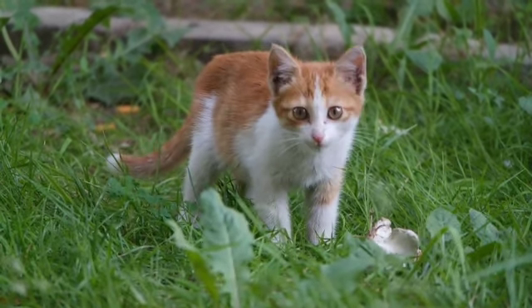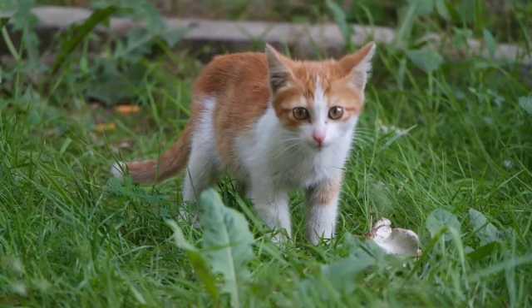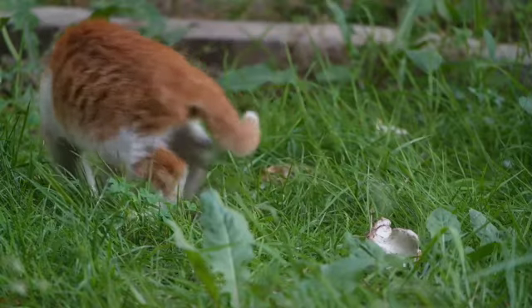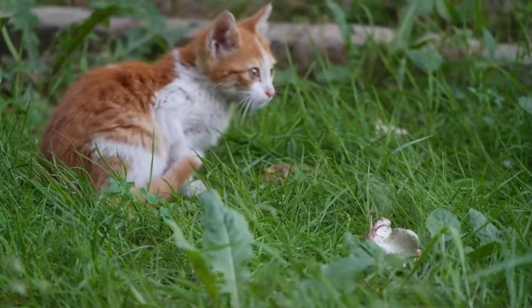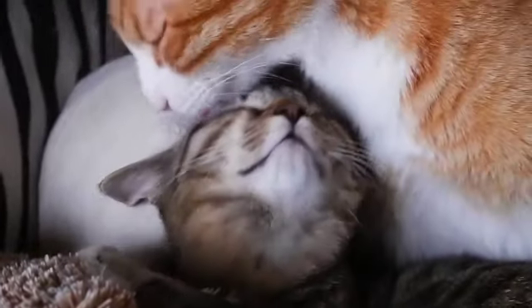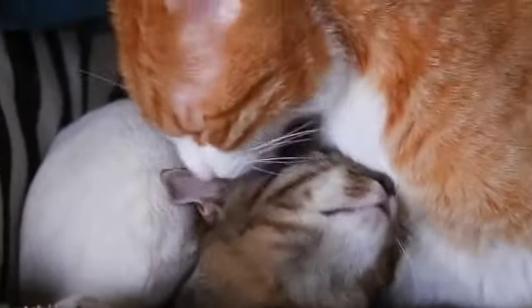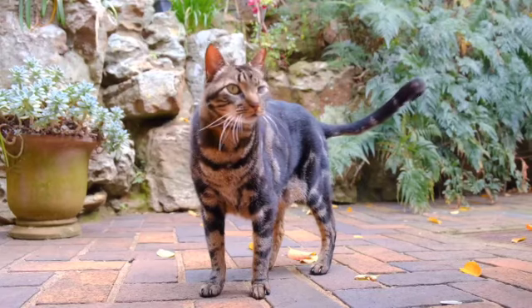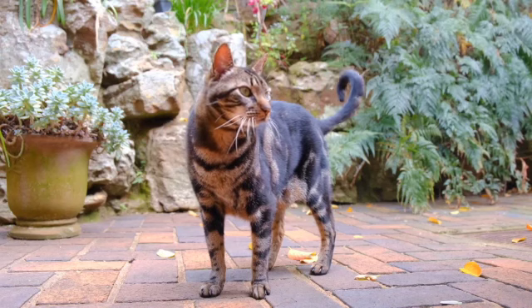All right boys and girls, that wraps up another Nature Nugget. And remember, like the beautiful book Steps to Christ talks about, we can learn more about Jesus in nature. The green fields, the trees, the passing clouds — all of it speaks to our heart and invites us to become acquainted with Jesus who made them all, including the very curious cat.